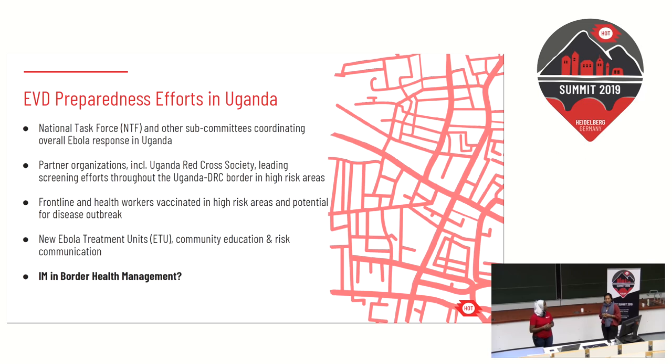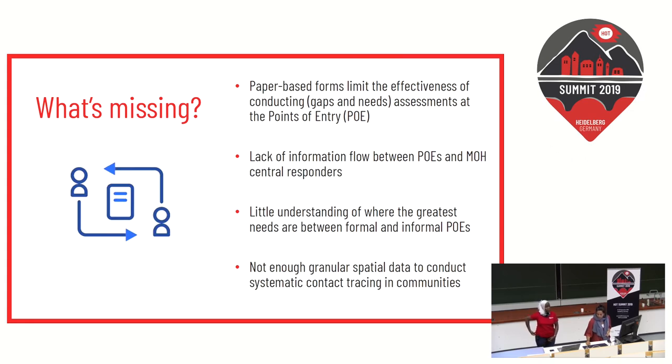In national task force and coordination meetings, a conversation that continues to come up is: what is the role of information management in border health management? We were approached by IOM a few months ago about an idea to take a paper-based form they were currently using to assess the various stock and materials at the various points of entry. In addition to assessing what materials are available, it also touches on the flow of people — how many people on average are passing through each crossing on a weekly and monthly basis, and what personnel are available to respond to needs.